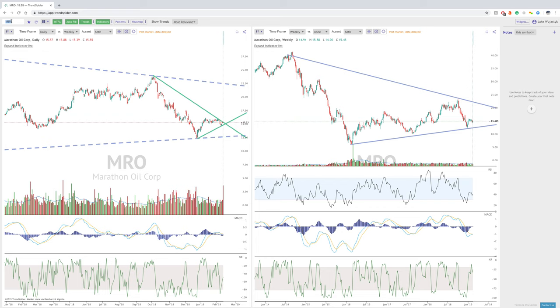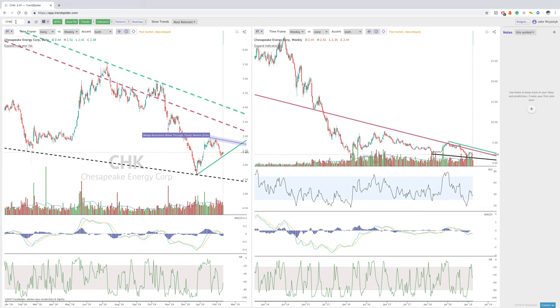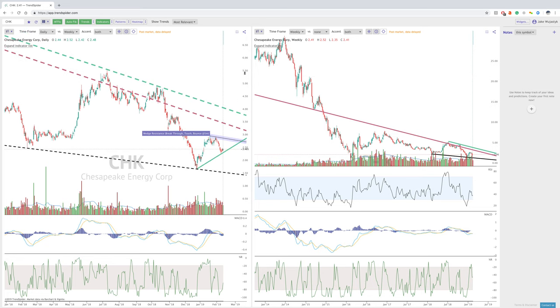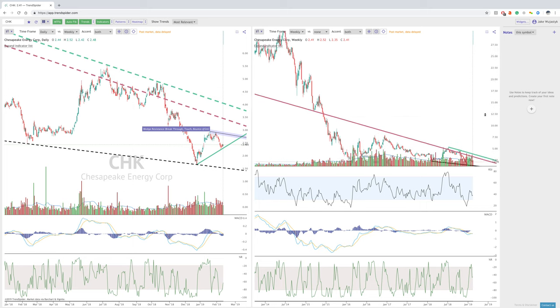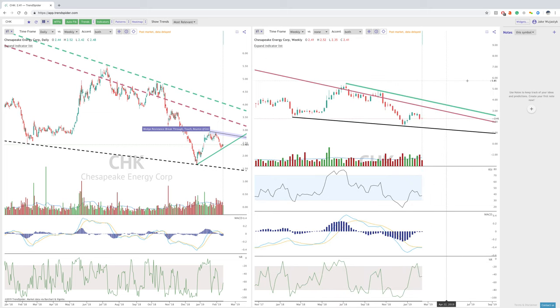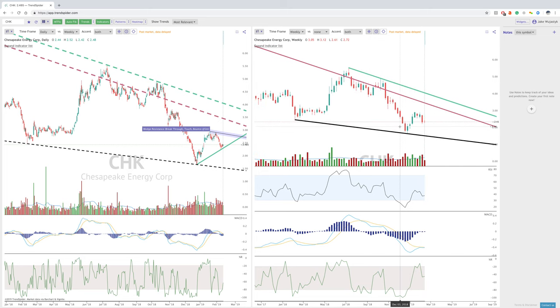CHK is the last one we'll look at, and this is Chesapeake Energy. Same thing here — we've got the longer term trend here on the daily candle and we can see that area on the weekly chart. What we can see is kind of an almost cup and handle on the longer term chart. Looking back at the last year or so, we did have a move down, and so what we can see here is a couple of interesting things.